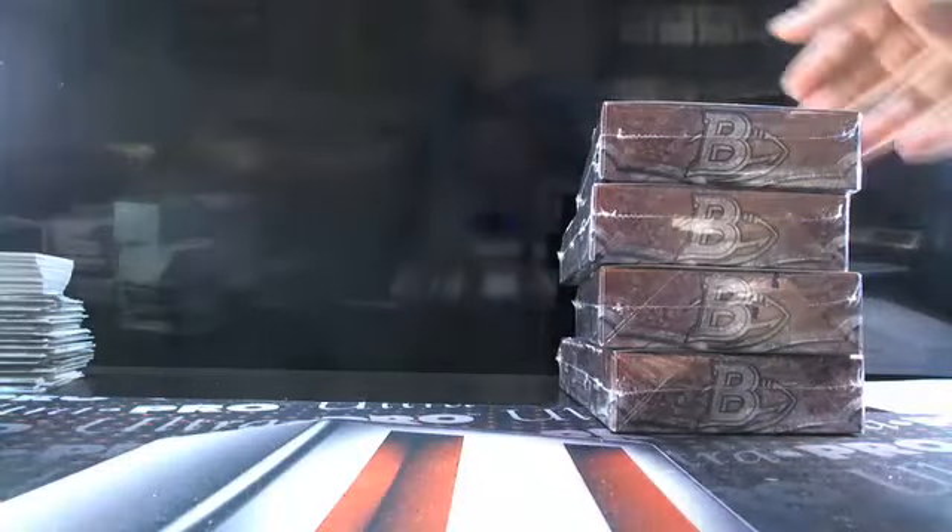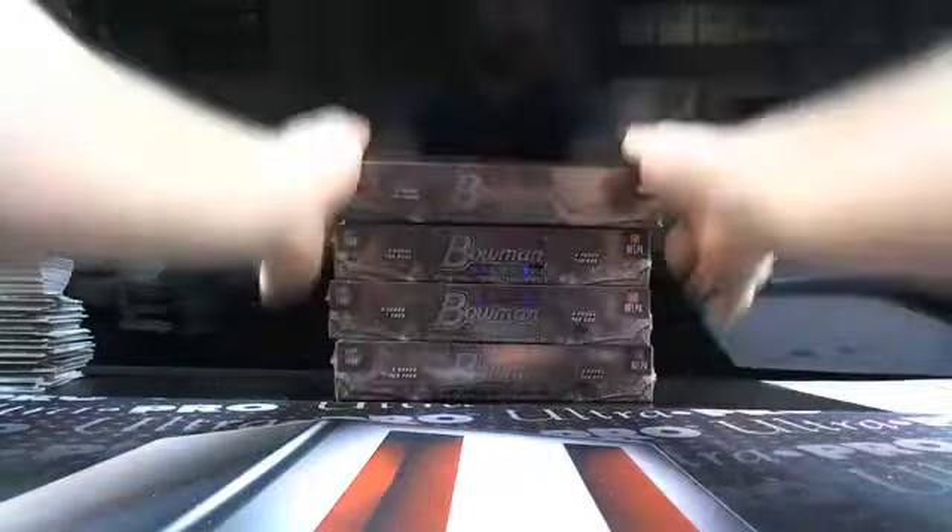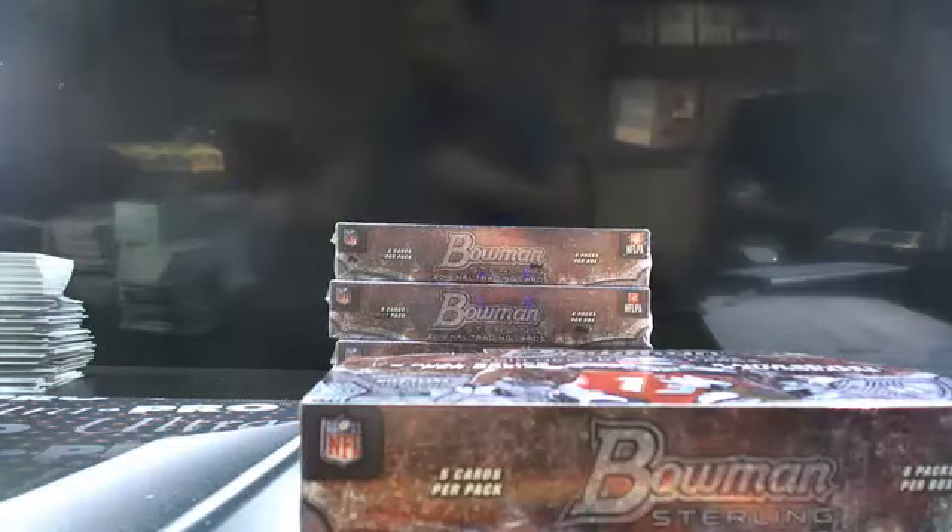Here we go, we've got the last half of the hot case. Let's see if we can finish off strong. All right, let me get the sleeves out here again.